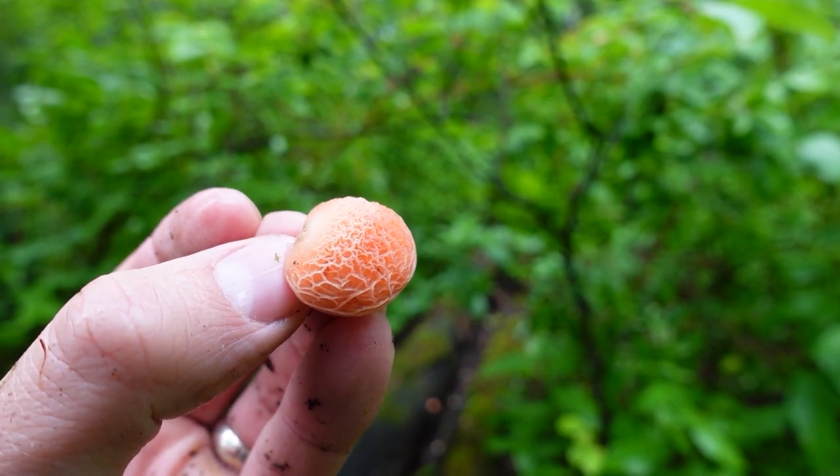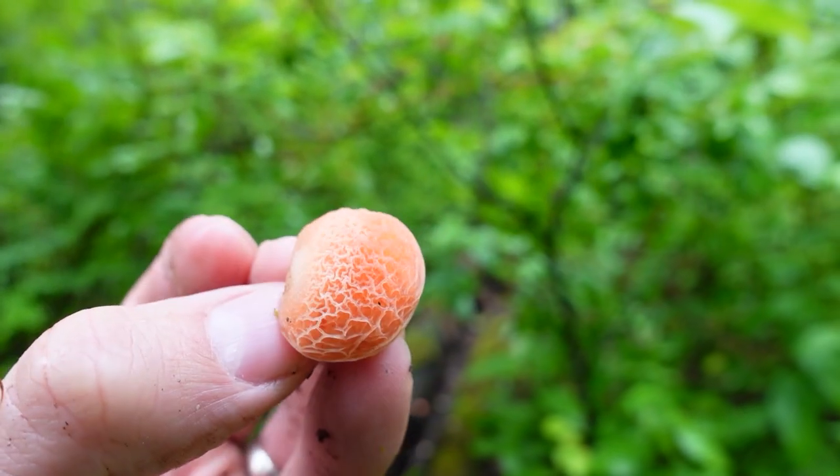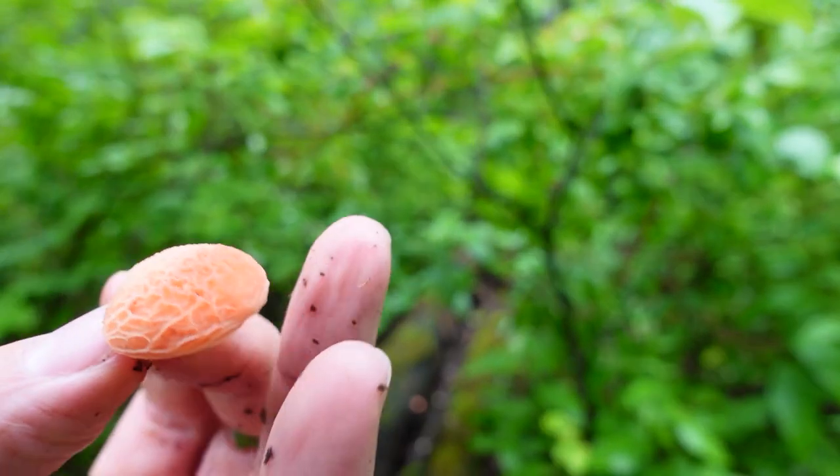There's a really good chance that you would have seen this mushroom scrolling through social media at some point because it is super photogenic and just really weird looking. A lot of times those photos are photoshopped to make them look even cooler or different colors, but really you don't need to photoshop it because it just naturally is a super cool looking mushroom.